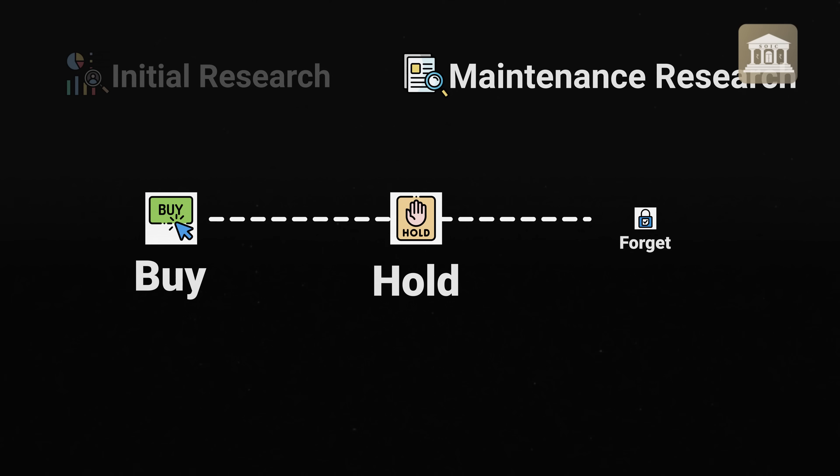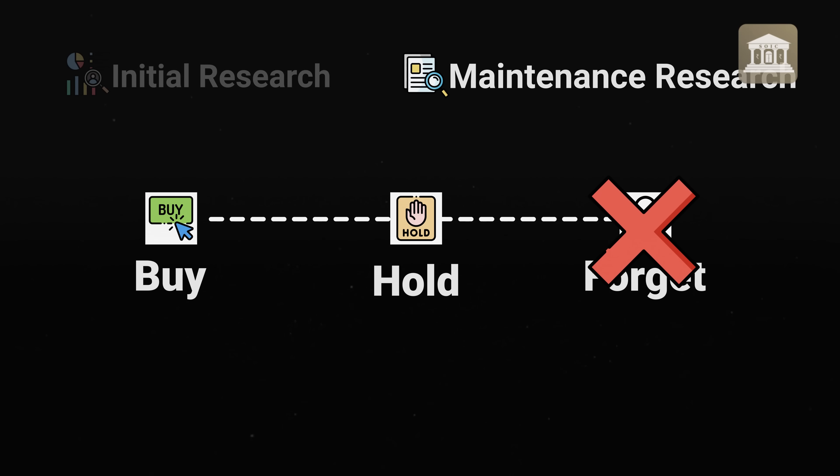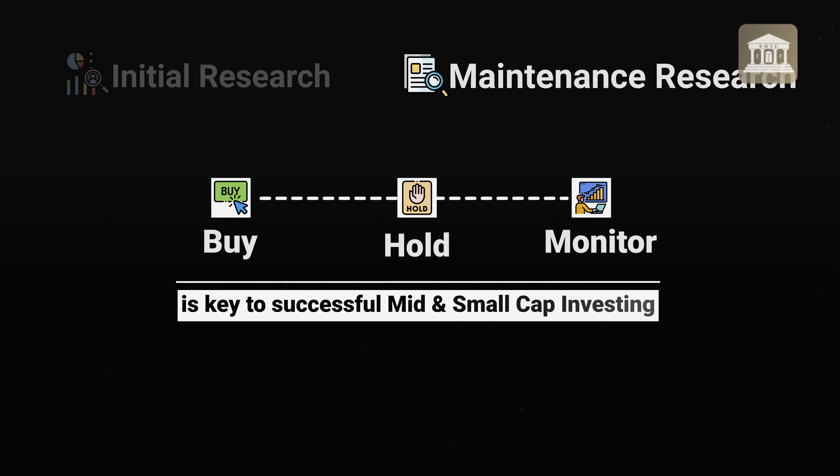Then there is maintenance research. The time of 'buy, hold and forget' is not the same anymore. The way to do mid-cap or small-cap investing is to buy, hold and monitor. That is the right approach, because buying, holding and monitoring is one of the key ways to achieve success in small and mid-cap investing.